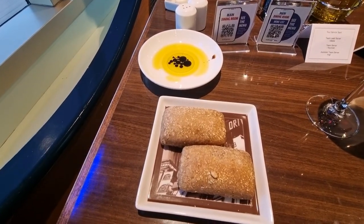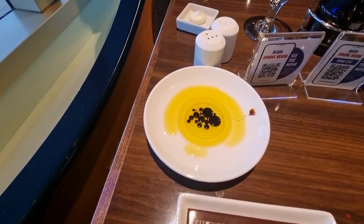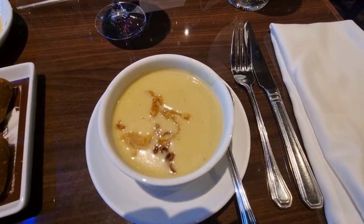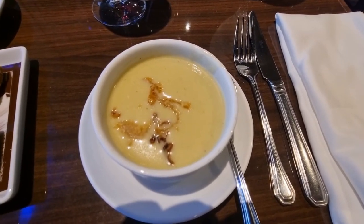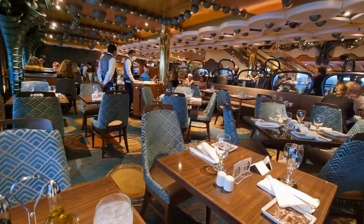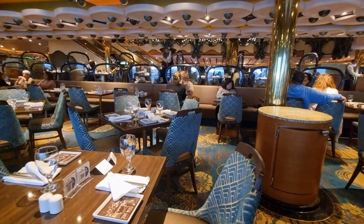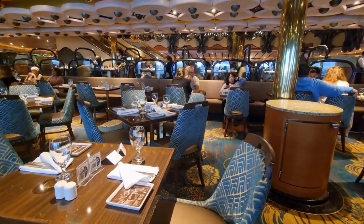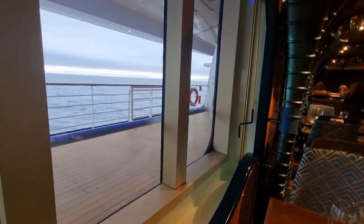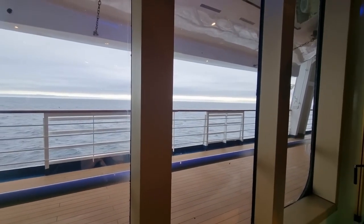For dinner tonight I'm starting with bread — instead of butter I asked for olive oil and balsamic vinegar, and I'm just going to dip it into that. I'm also having a grilled broccoli soup, which I've never had before, but it looks good. It's really nice. I'm eating a little bit later and the dining room is not very busy, so it's less noisy. I have the same table I had last night, which has a view out to sea, which is awesome.